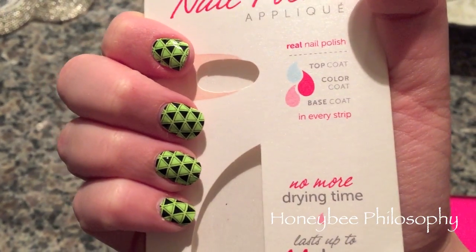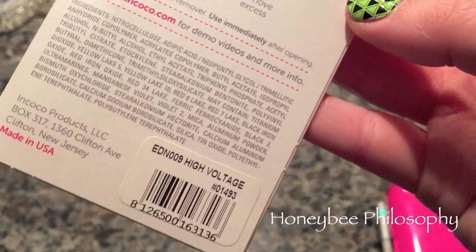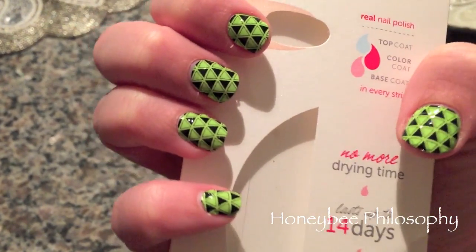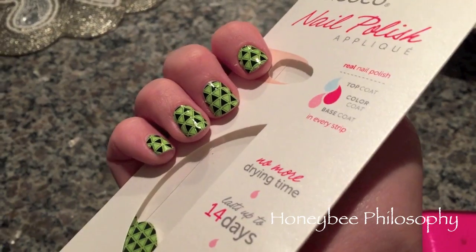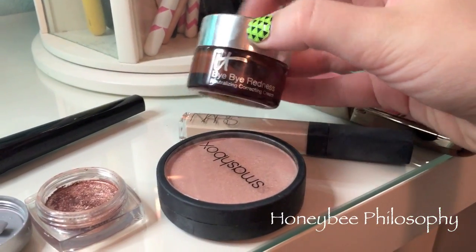Just did my nails for Halloween! These are the Incoco nail polish appliqués in the color High Voltage — a bright neon green with black triangles. They look like witch nails, which is fun! Definitely something I wouldn't wear normally, but it's perfect for Halloween.